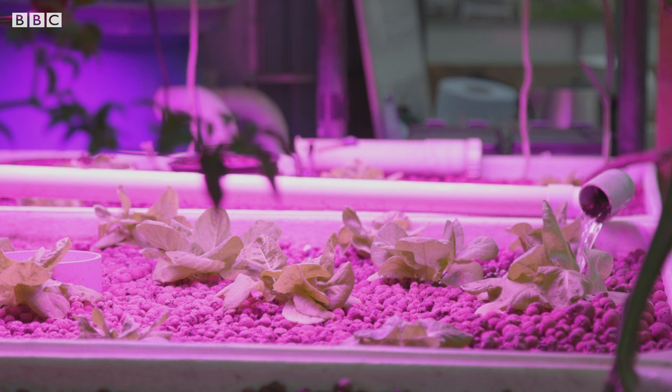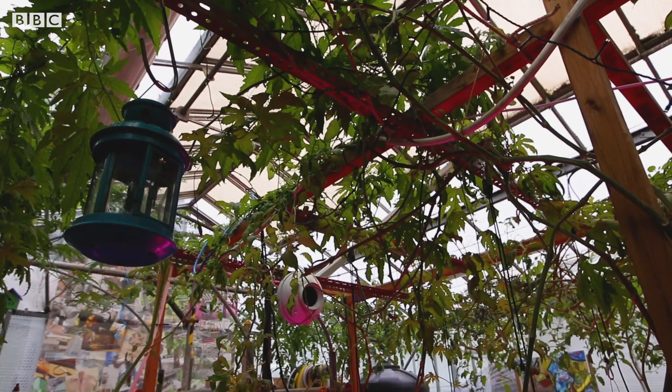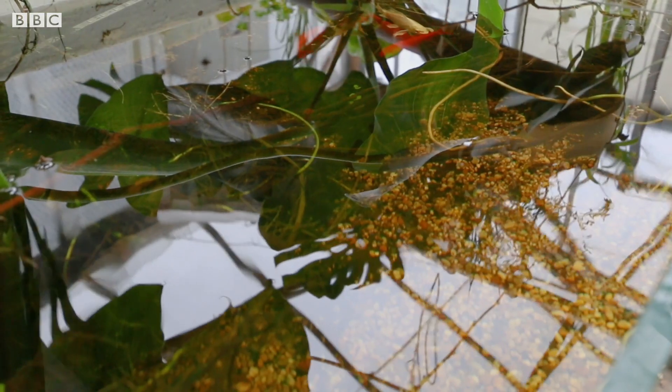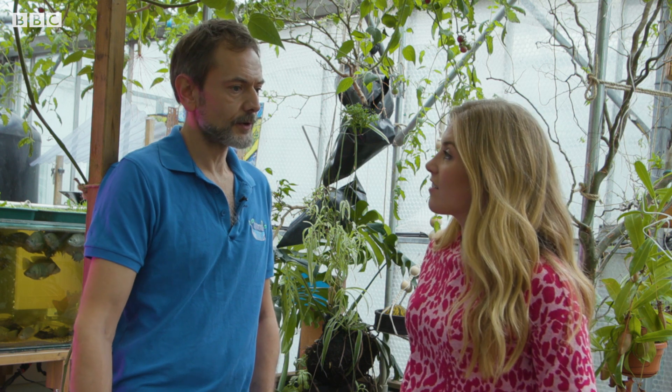Are there any benefits to growing the plants soillessly? Several — probably one of the most relevant is the speed of growth. Because the nutrients are delivered directly to the root zone, the plants don't need to expend so much energy on root growth, so that energy goes into foliage growth or flowering. It's more efficient — things grow about twice as fast as growing in the ground.